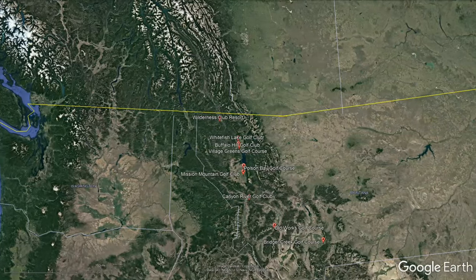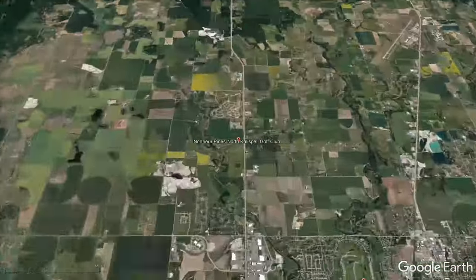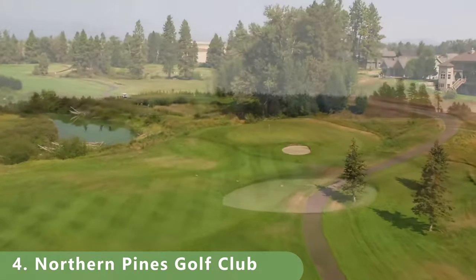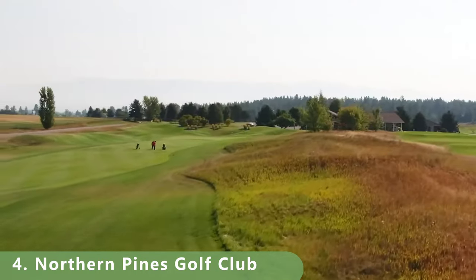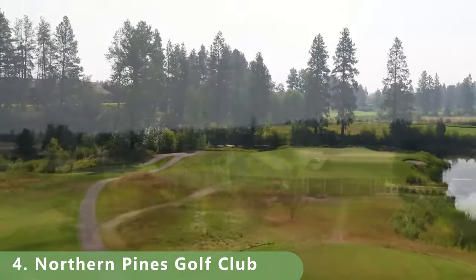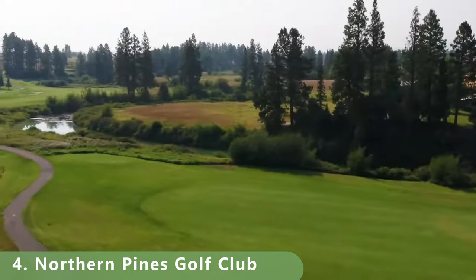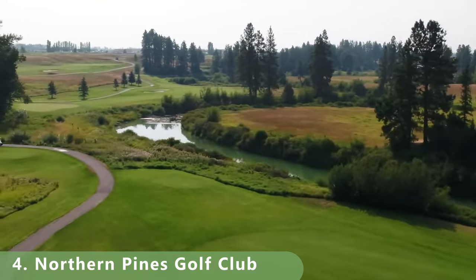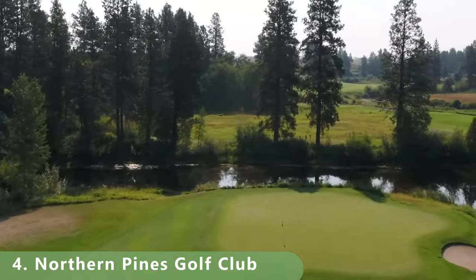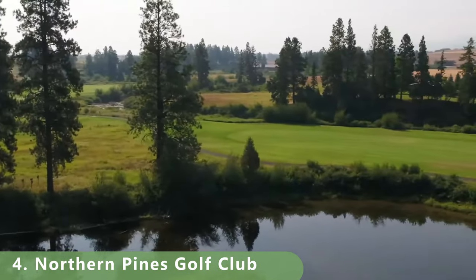Number 4: Northern Pines Golf Club. In the northern part of the state, this is a hidden gem. It's a par 72 that stretches 7,015 yards with a slope of 130 and a rating of 72.5. The course was built in 1996 by Andy North and is open from April to the end of October. It's got all the practice facilities, golf school academy, teaching pros — everything you need to get started. There's also a lot of water on this course.